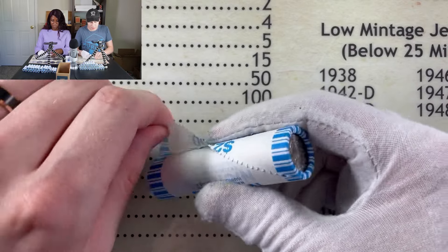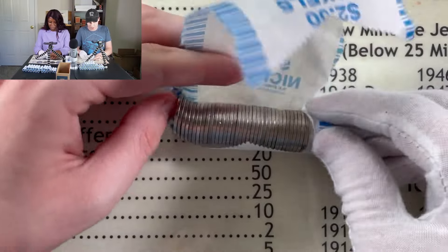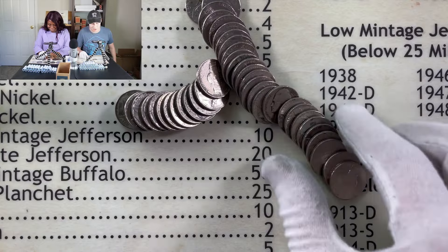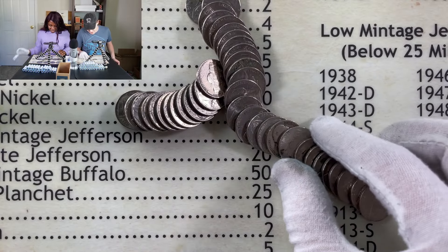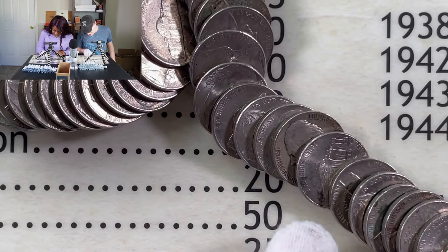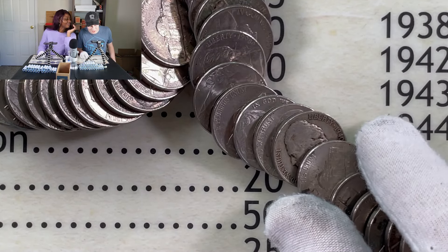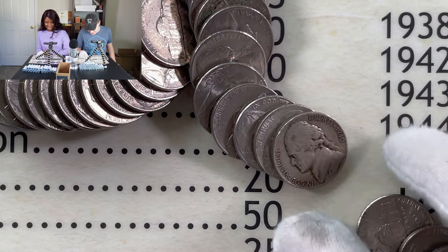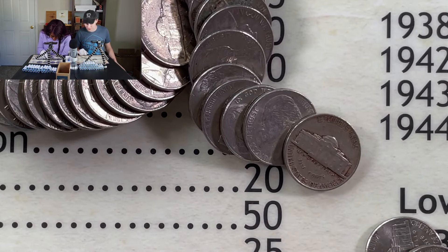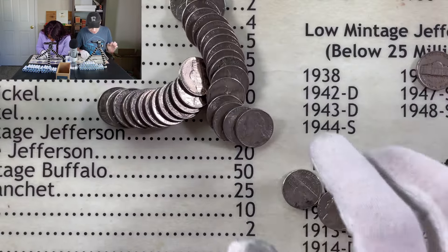Jumping into roll number one — I got my camera going, Debbo's got hers going. We just grabbed a random one and oh, I got something already! Something's definitely old-looking right here. Let's do a quick zoom. I'm already seeing a '40 — it came out too quick. There we go, guys — we're starting off with a 1940, and it has a Denver mint mark on the back side as well. Nice interesting find right off the bat.